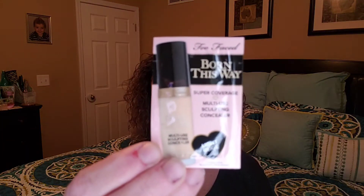I did get to pick a couple little samples, so I went with two foundation samples. I got the Born This Way Super Coverage Sculpting Concealer in Light Beige — a little foil packet. And then also the Light Beige in the Born This Way Matte 24 Hour Foundation. I have tried their foundations before and I do like them.